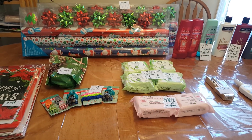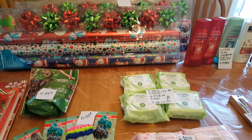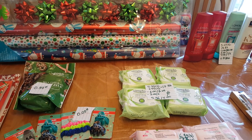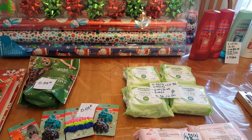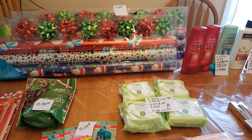Hello, these are my CVS deals for today. I got a bunch of things because my extra bucks were expiring and I also had some coupons from the red box, so I had to do some deals whether I wanted to or not.